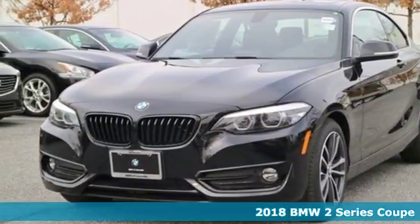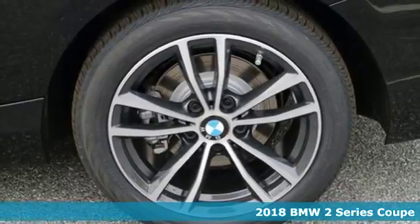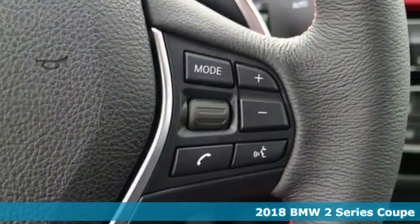It's a 2018 BMW 2 Series. With dominating performance, incredibly precise control, and agile steering, it's begging to be driven.